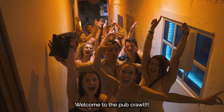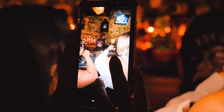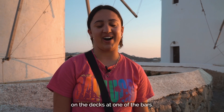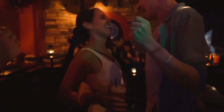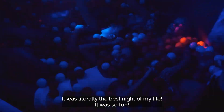Welcome to the pub crawl! One of the highlights was definitely being allowed to DJ on the decks at one of the bars. It was literally the best night of my life.